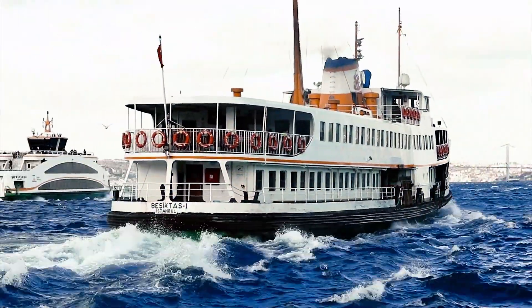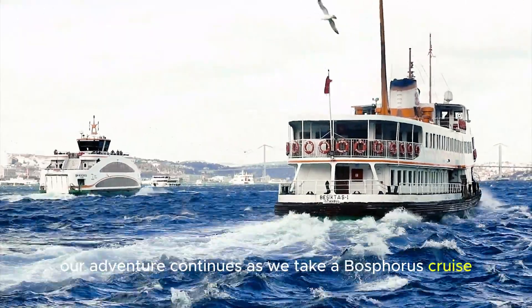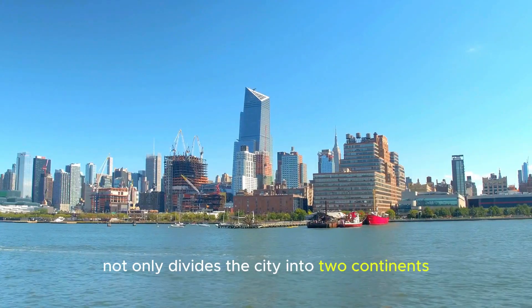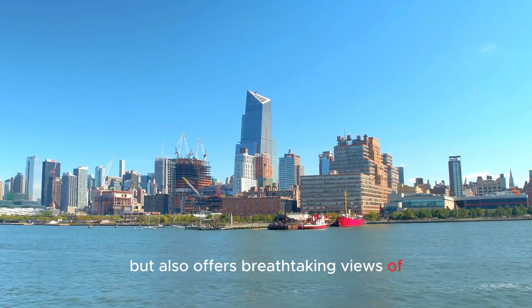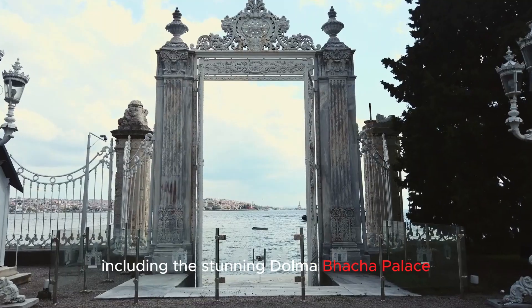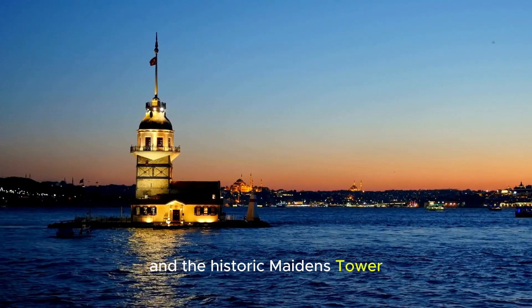Our adventure continues as we take a Bosphorus cruise. This strait not only divides the city into two continents, but also offers breathtaking views of Istanbul's skyline, including the stunning Dolmabahce Palace and the historic Maiden's Tower.